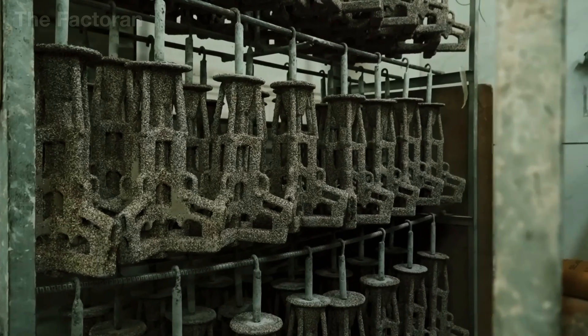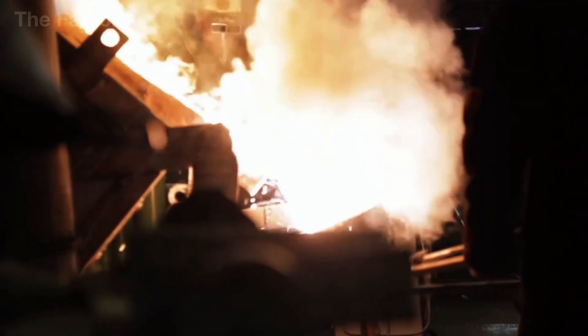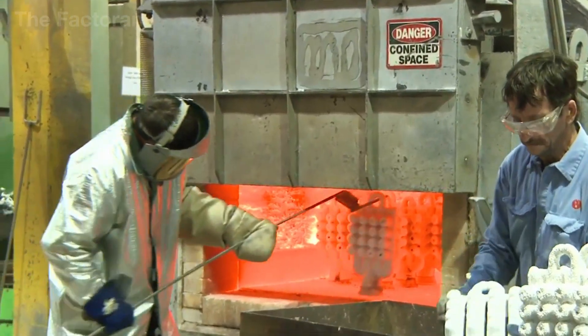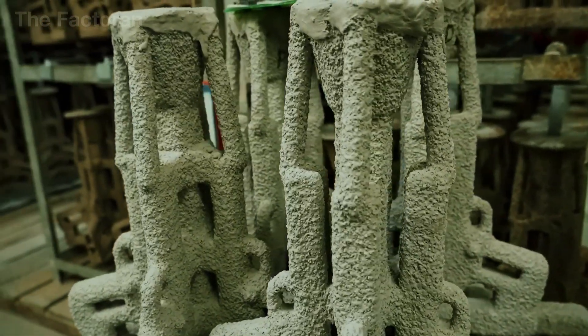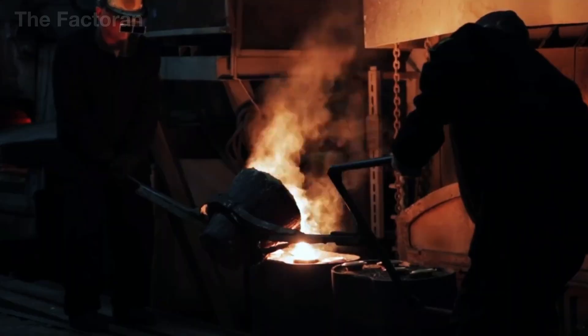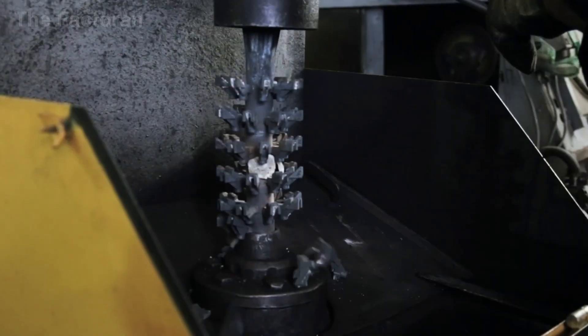The process begins by creating a wax model that replicates every detail of the intended part with complete accuracy. This wax pattern is repeatedly dipped into a ceramic slurry, each time building up another layer, until a sufficiently thick, heat-resistant ceramic shell is formed.